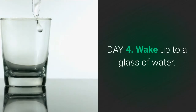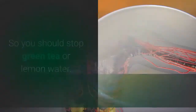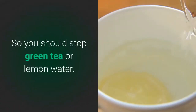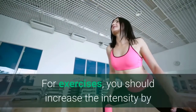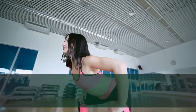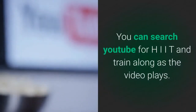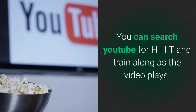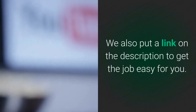Day 4: Wake up to a glass of water. You will need to go a bit more natural because you want to give your body time to adjust, so you should stop green tea or lemon water. For exercises, you should increase the intensity by getting involved in high-intensity interval training, HIIT. You can easily do this from home because you won't need any equipment. You can search YouTube for HIIT and train along as the video plays. We also put a link in the description to make it easy for you.